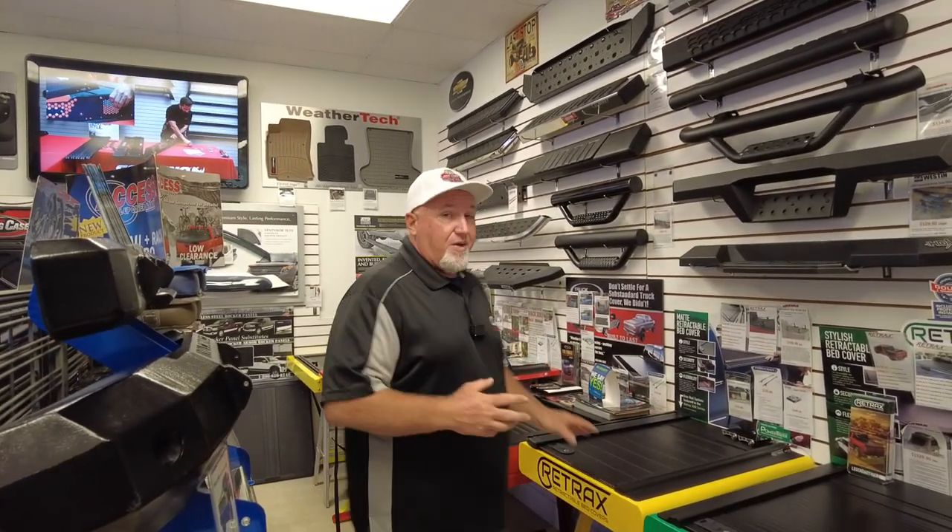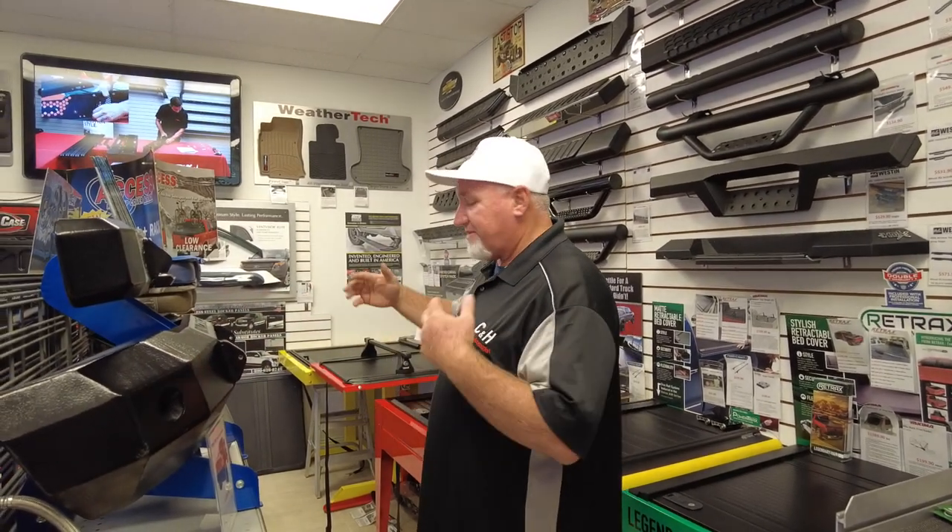When someone comes in, as you can see there's a lot to choose from. We actually don't show them everything — we spend a few minutes talking to the guests, finding out what their needs are. Once we know the needs, we can eliminate covers that don't fit and go straight to the ones that do. We take the time with everybody. As you can also see, we have our bumpers here, shocks, and step bars.